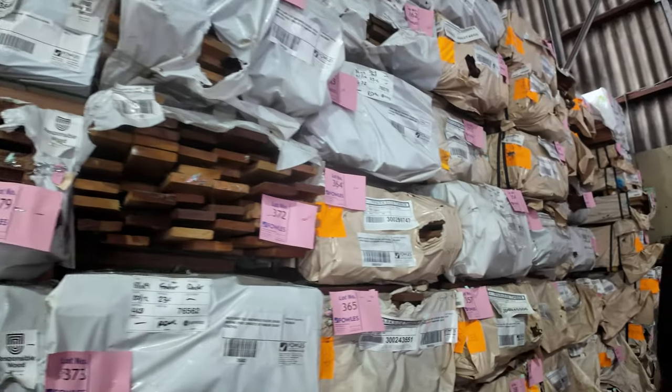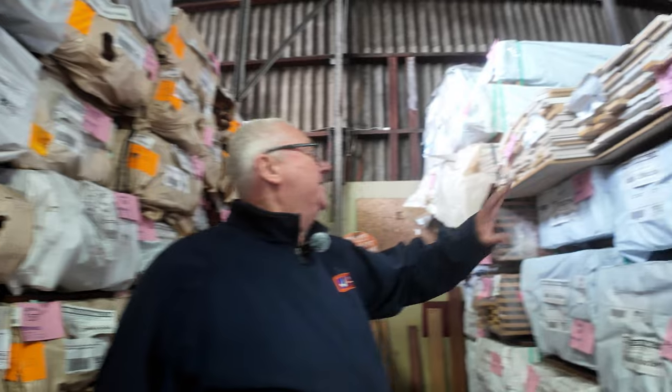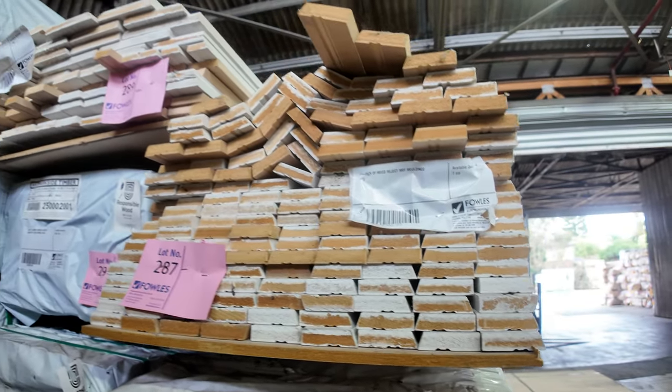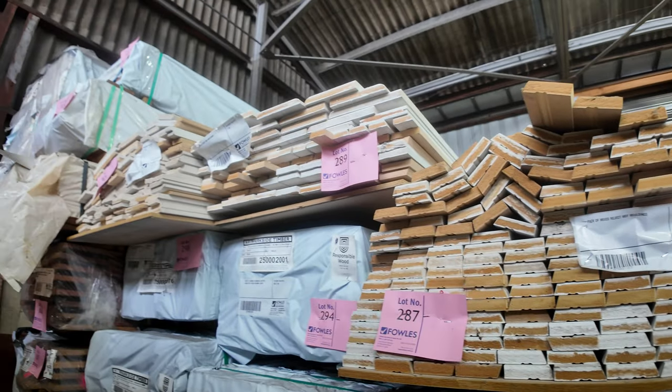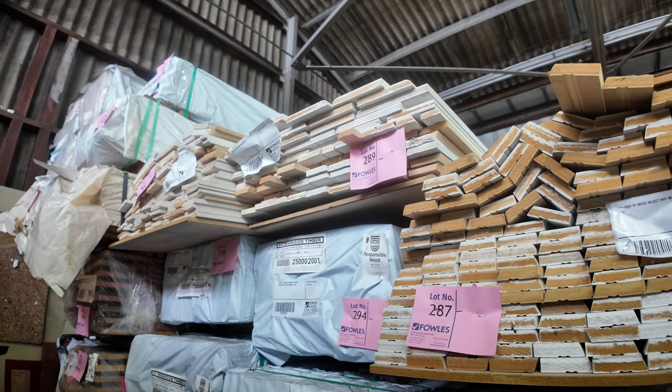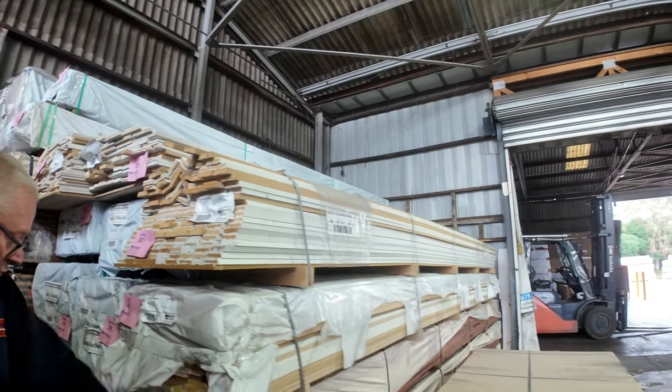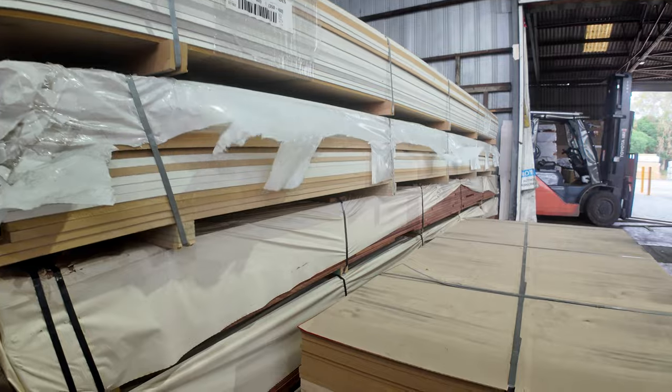There are a number of packs of MDF reject architraves — clearance packs, unreserved. You could probably pick them up for 40 or 50 bucks a pack, depending on the bidding. Great variety here. Some more Queensland mixed hardwood in a 135 by 19 decking as well.